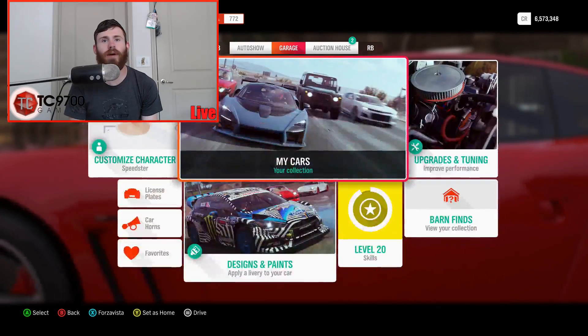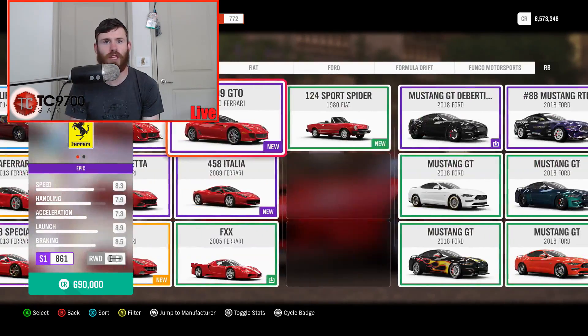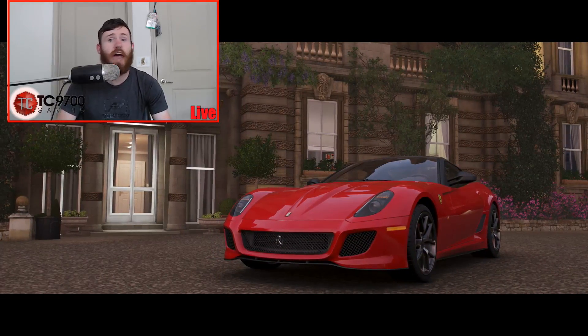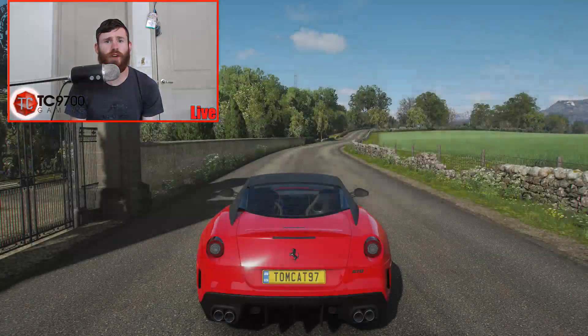We're going to grab our 599 GTO, which is definitely stock. I'll prove that it's stock by going to the shop, but it should be, because I've never driven it. I don't even need to go to the shop to prove that it's stock — it's freaking stock. I've never driven this car. Let's head off to the highway and see what kind of speeds this 599 GTO can post. I've never run a stock one before, so I'm very curious.